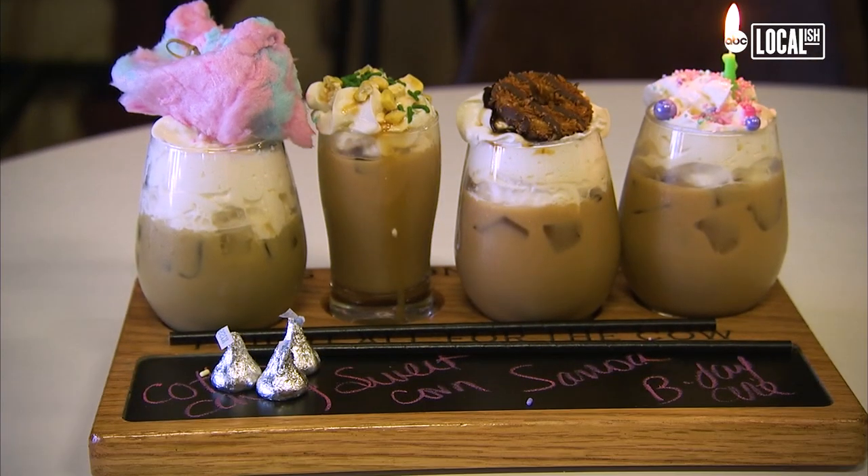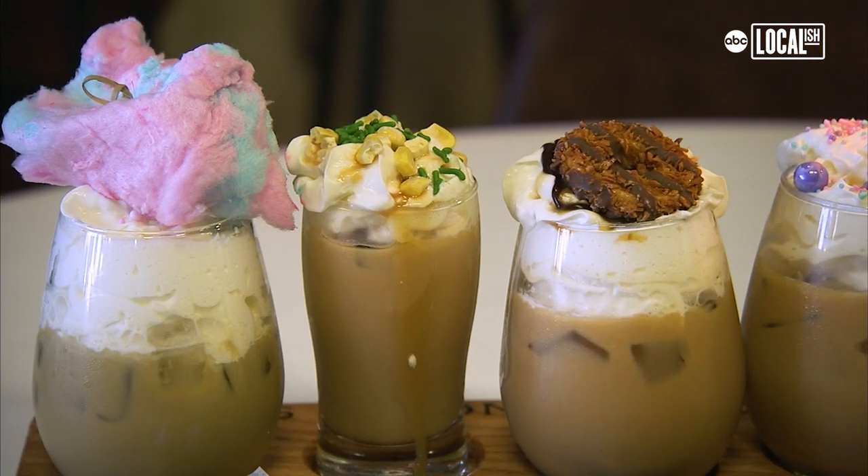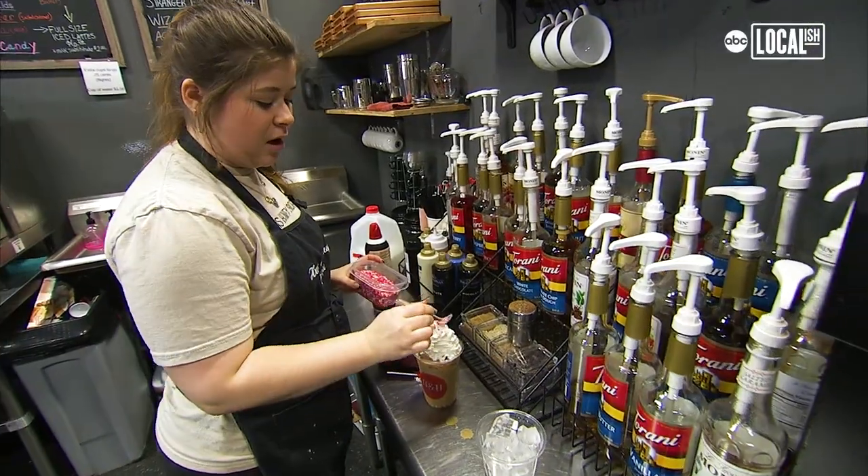Coffee Flights are our most popular coffee drink in the shop. You can choose from over 15 different flavors. We really do put a lot of hard work into them. We do a lot of test tasting to create a lot of different drinks.